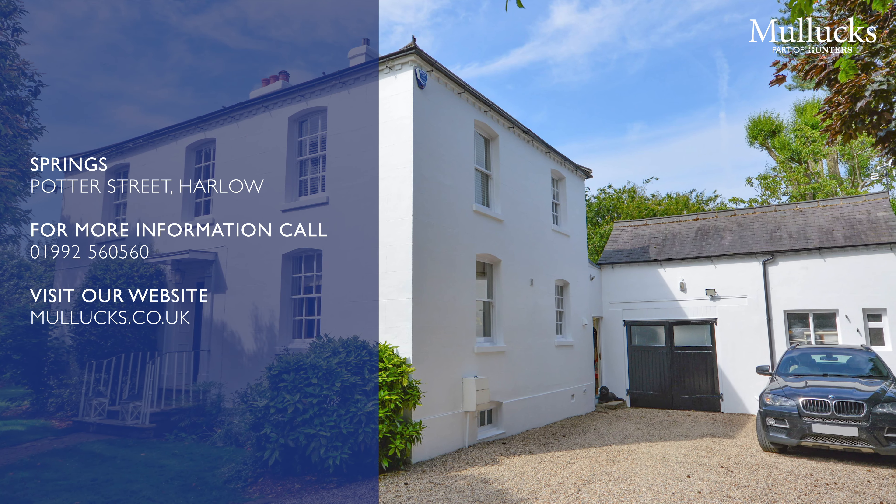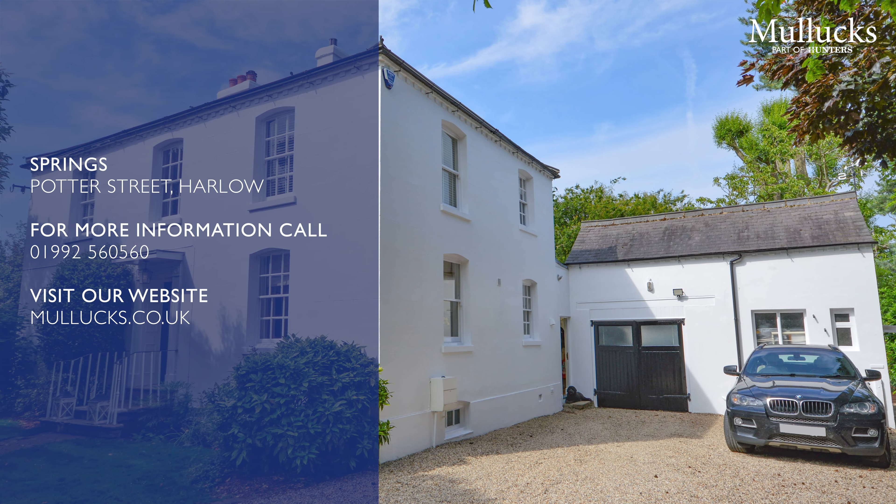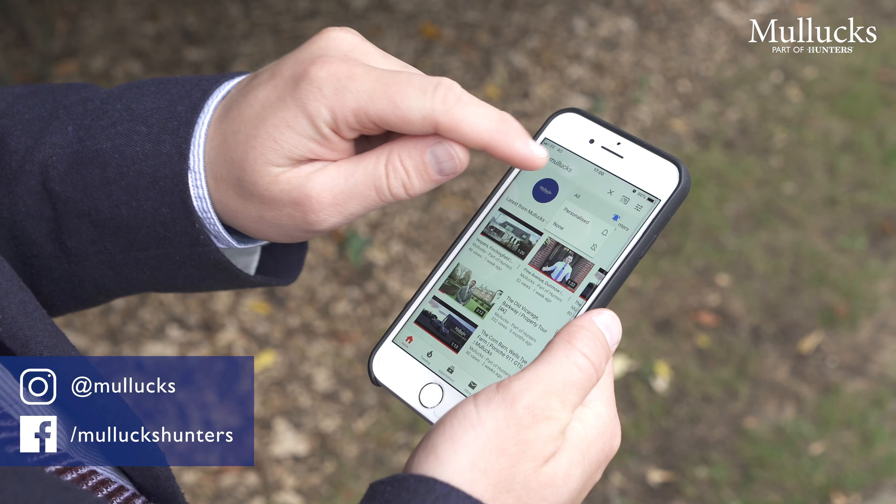For more information or to arrange your viewing, contact Ed or myself at the Epping office on 01992 560 560. Why not also subscribe to our YouTube channel, follow us on Instagram, or like us on Facebook.